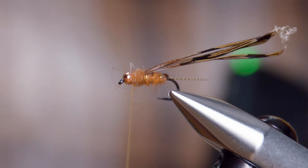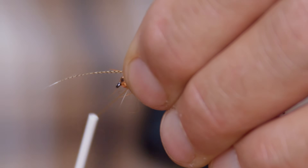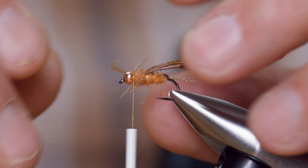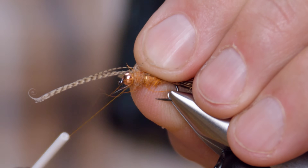We talked about this before — the Tup's Indispensable — and I actually used that fly today. I was going to try to catch a fish on it. The material is wool from the testicles of a ram who has recently bred with a female in heat. I think some of those guys were just messing with us back in the day — or they drank a lot. Somebody did chime in on our YouTube channel and said, 'We didn't really use that; we just told the Americans we did.'